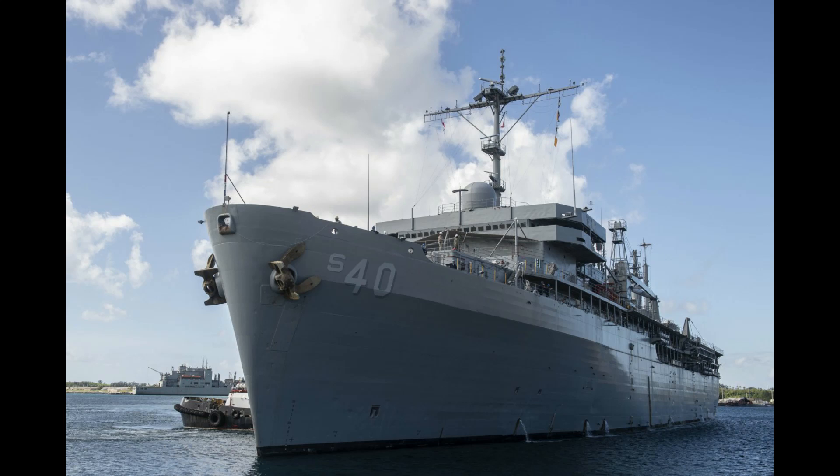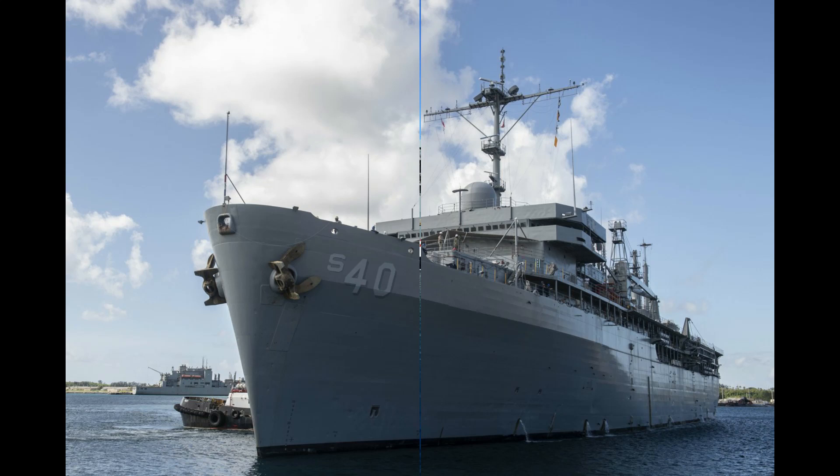Since arriving in Guam, USS Frank Cable has visited many Western Pacific ports to support U.S. military forces. In 1997, the ship was heavily involved with the rescue and recovery efforts following the Korean Air Flight 801 crash on Guam, and also in the recovery and clean-up efforts following Typhoon Packer.